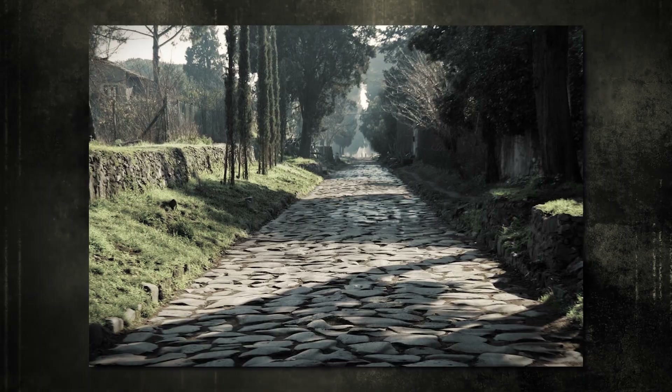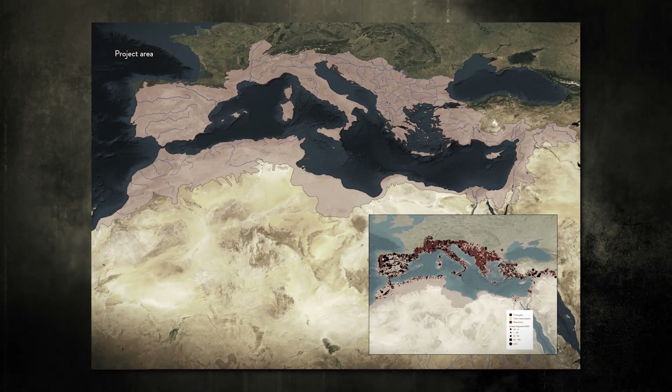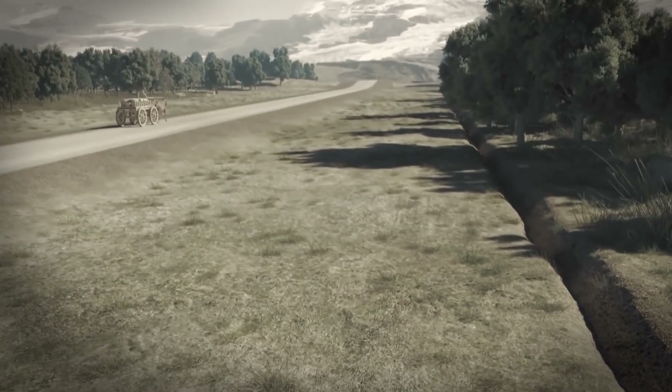In addition, the Romans had paved roadways throughout Europe and all the way around the Mediterranean basin. They also invented road markers and markings to indicate the distance traveled, which was measured in miles.